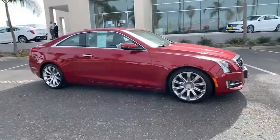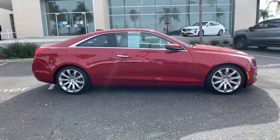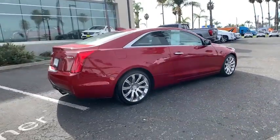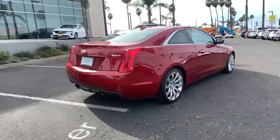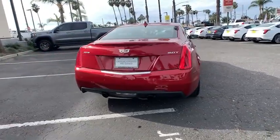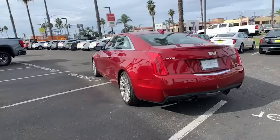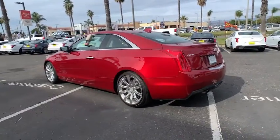Get into the 2016 Cadillac ATS. With less than 30,000 miles on the odometer, this vehicle stands out from the rest. The Dynamic ATS Coupe elevates your driving experience with powerful balanced performance, innovative design, smart technology, and a refined sense of style.